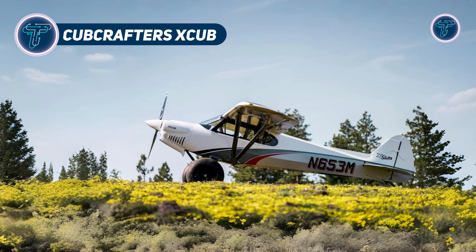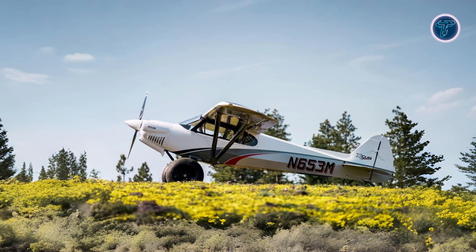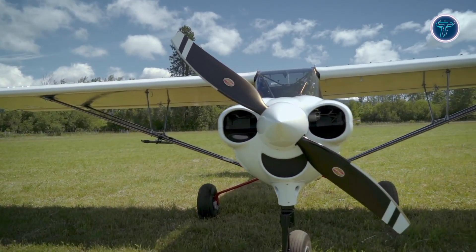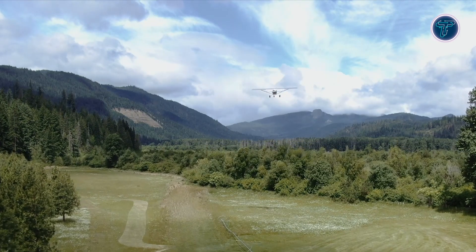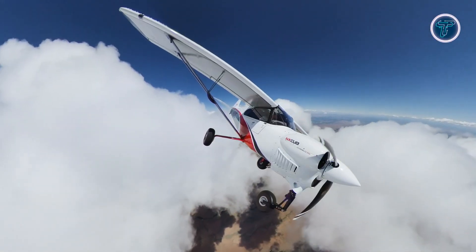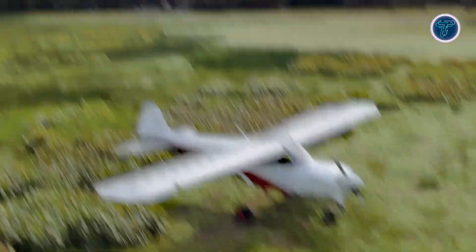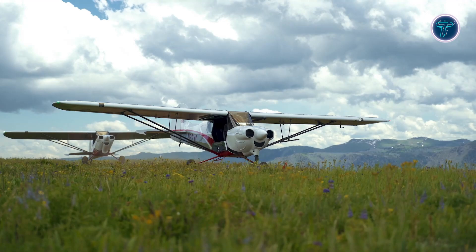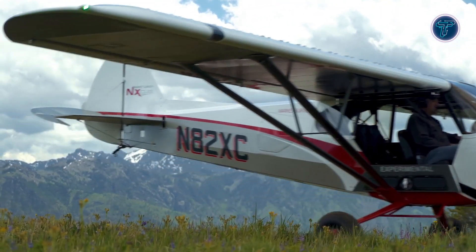Cub Crafters X-Cub. The Cub Crafters X-Cub is a high-performance two-seat aircraft designed for backcountry adventures, combining modern technology with classic design. Powered by a 180-horsepower Lycoming O360-C1 engine, it can reach a top speed of 153 mph and cruises comfortably at 120 mph. With a climb rate of up to 1,300 feet per minute, the X-Cub offers quick ascents. Its 50-gallon fuel capacity gives it a range of approximately 1,000 miles, making it suitable for longer trips. Constructed with a welded 4130 steel tube fuselage and carbon fiber components, the X-Cub is both strong and lightweight.